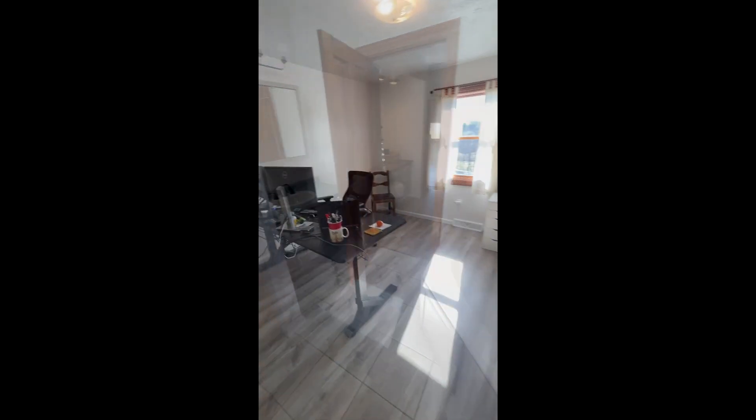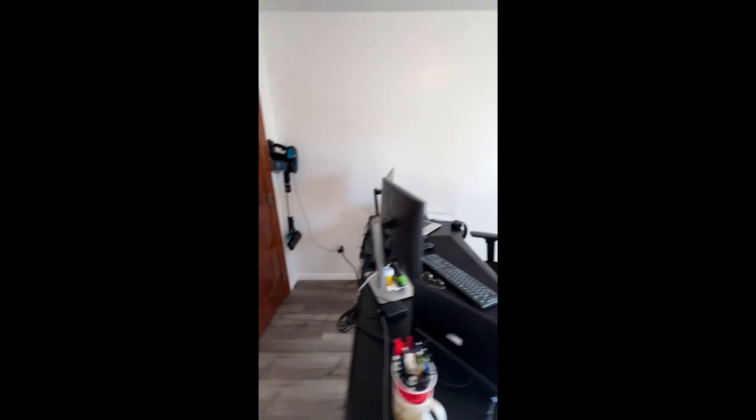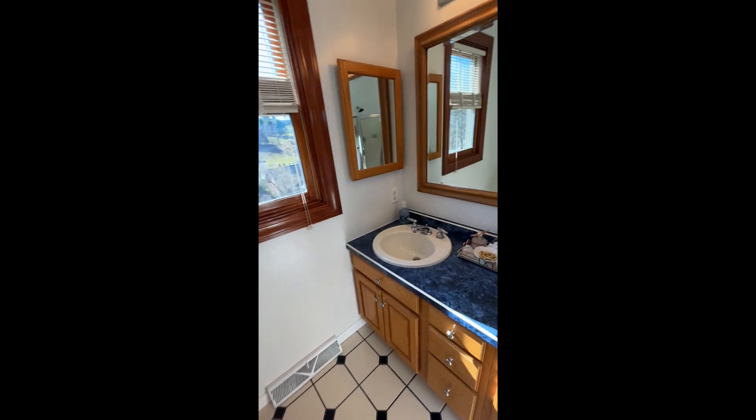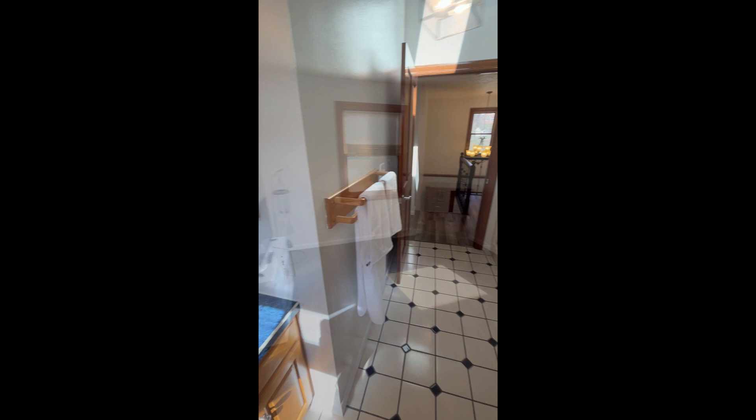Imagine a haven where every item has its place, neatly tucked away in the vast storage expanse of the unfinished attic. This hidden gem provides homeowners with the freedom to declutter living spaces, fostering an environment of organization and sophistication. Make an appointment to come visit 105 Briarwood today and see how you can make it your own.